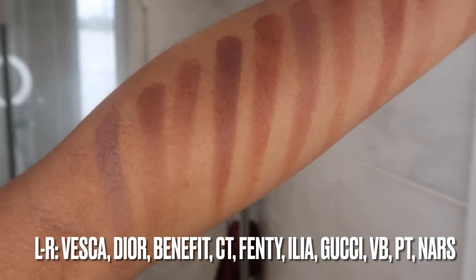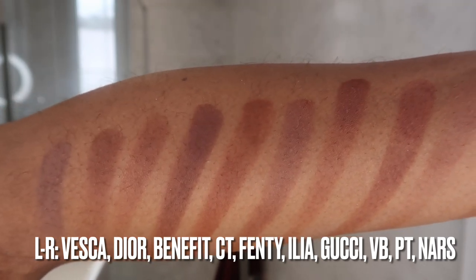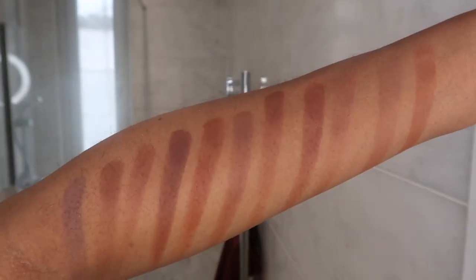So guys, that is it — those are all of the powder bronzers in my collection. Let me know your thoughts in the comments below. Will you be buying any? Will you be trying any? My favourites at the moment are probably the NARS, the Gucci, and the Dior, but I really love most of these bronzers — they're really good and they all do different things. I probably don't need as many as I have, but there are definitely a few essentials. Which ones do you have that I haven't included and should definitely try? Let me know. Thank you so much for watching — if you haven't subscribed already, please subscribe. We'd love to have you in the Slap family and I will see you on the next one.